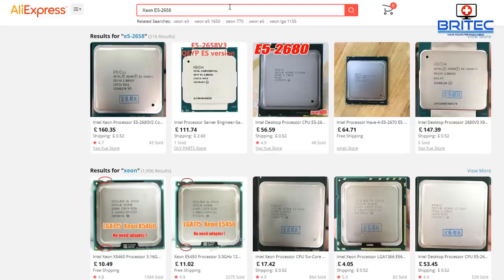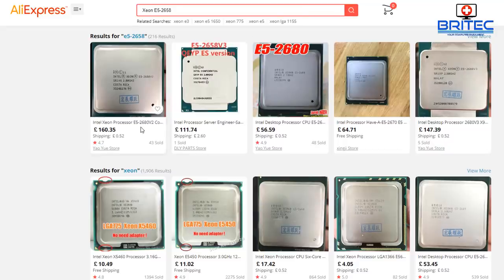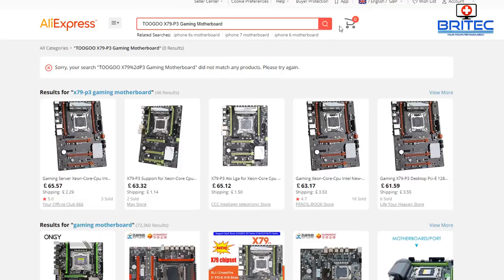Moving on to another processor — the E5-2658. You'll also see the 2657, 2680 v2, and there are v1, v2, and v3 variants going right up — they get more and more expensive. Do your research, but basically these are going up the food chain a little bit, and you will have to start spending more money on this architecture. These are still pretty good today, so let's take a look at a suitable motherboard for something like the 2658.